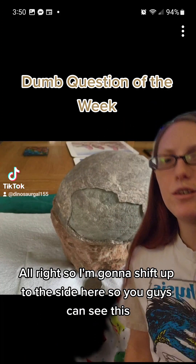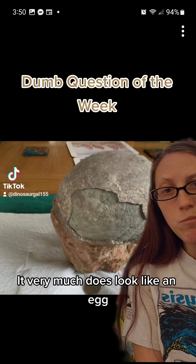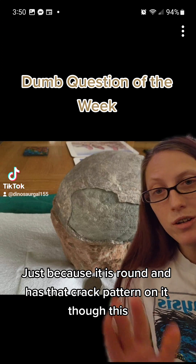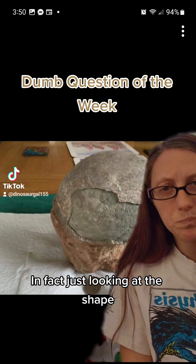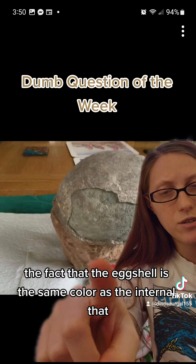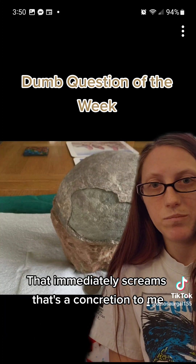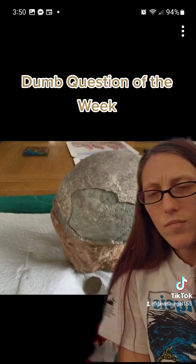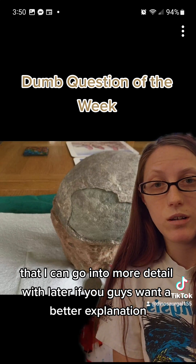Alright, so I'm going to shift off to the side here so you guys can see this. I can see where they're coming from — it very much does look like an egg. Just because it is round and has that crack pattern on it though, this crack pattern does not mean that it's an egg. In fact, just looking at the shape, the fact that the egg shell is the same color as the internal — that immediately screams concretion to me. What you're seeing here is actually an erosional pattern that I can go into more detail with later if you guys want a better explanation.